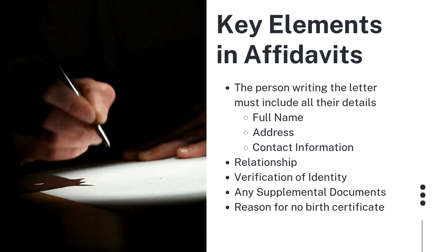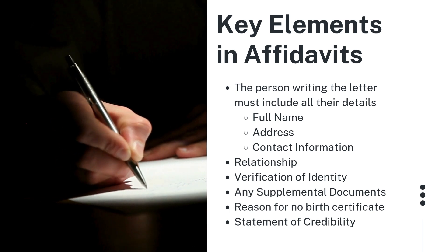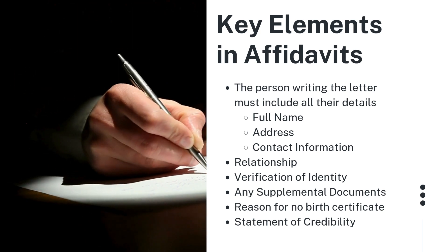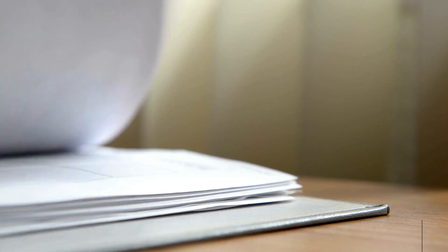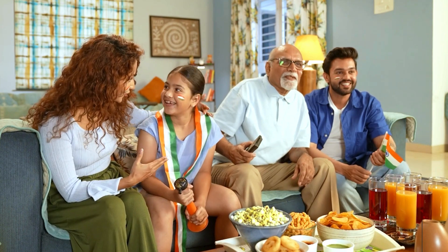There needs to be a statement of credibility at the end of the affidavit, affirming the writer's personal knowledge of the applicant and their identity, and stating that they believe the provided information to be accurate based on their personal experiences with the applicant. They also need to present proof of identity — whoever is preparing the letter needs to get it notarized and include a copy of their government-issued identification card, a passport, their birth certificate, a driver's license, or some kind of government-issued document that can verify their identity. Those are the important parts to include in these letters used to supplement missing birth certificates.